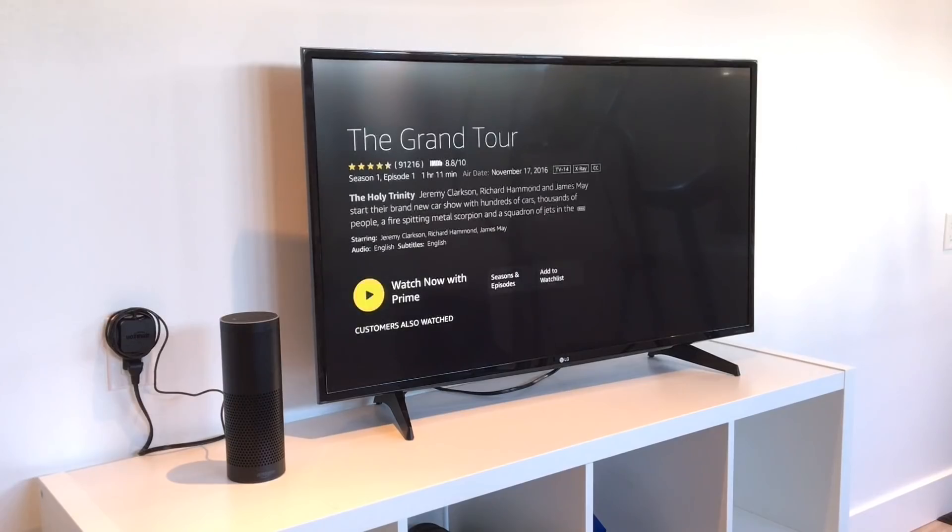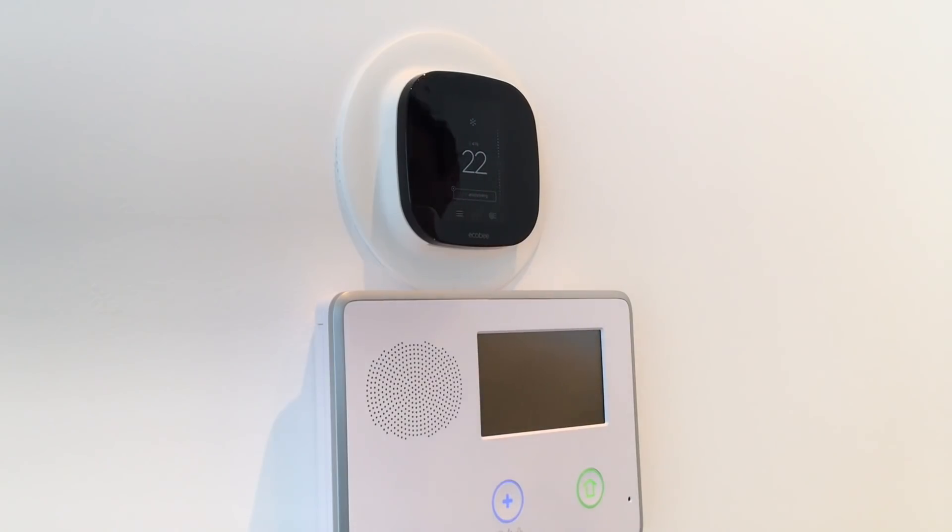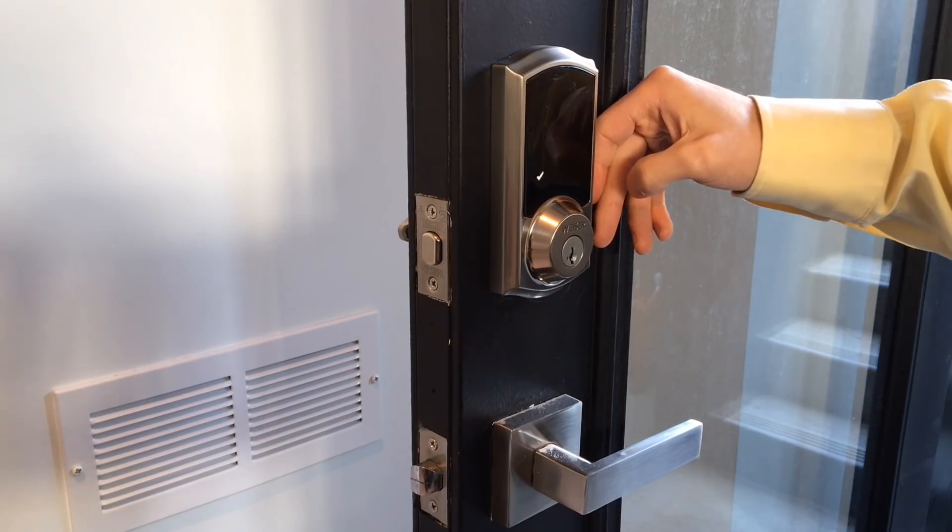I'm gonna show you how to make your home smart — all of the gadgets that work with the Amazon Echo and Alexa-enabled products so you can control your TV with your voice for under 40 bucks, make coffee using your voice, control all of your lights, your thermostat, your doors, home security and convenience. Plus, a big giveaway coming right up.